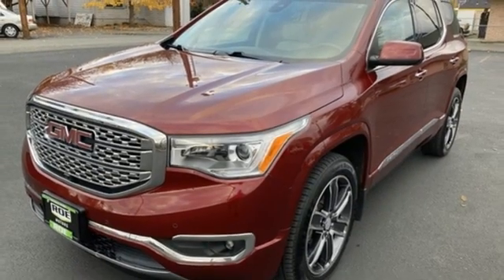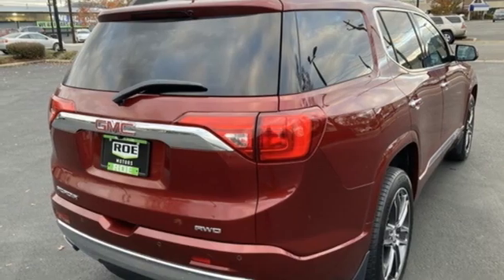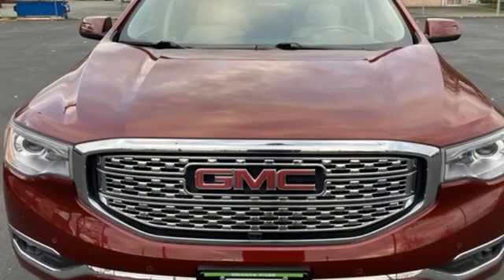OnStar 4G LTE Wi-Fi hotspot, Bluetooth wireless audio streaming, hands-free liftgate, Apple CarPlay, Android Auto, and V6 engine.